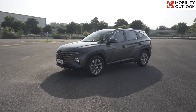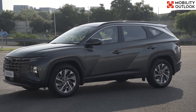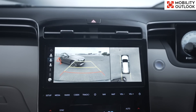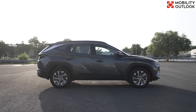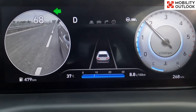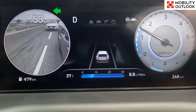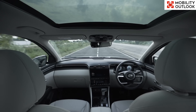Hyundai has upped its safety game by introducing these ADAS features on the Tucson, which is scheduled to be launched on August 4th. The Tucson SUV also features a surround-view monitor that increases the level of safety when parking or making maneuvers by showing a 360-degree view of the vehicle's surroundings. Further, the blind-view monitor, which gets activated once the driver uses a turn indicator to shift lanes or make a turn, is another very thoughtful feature that adds to the vehicle's safety prowess.